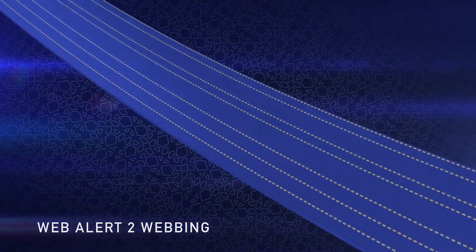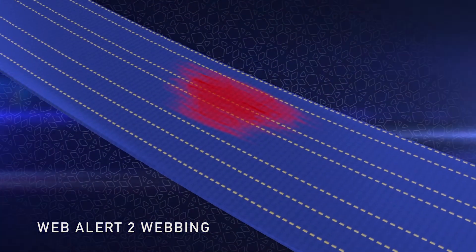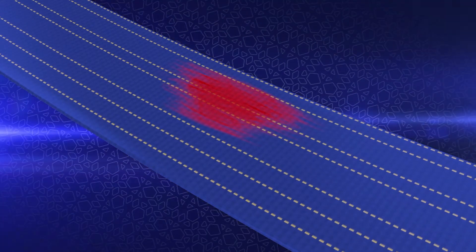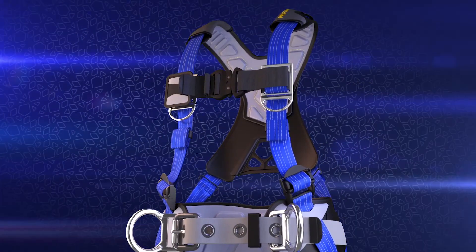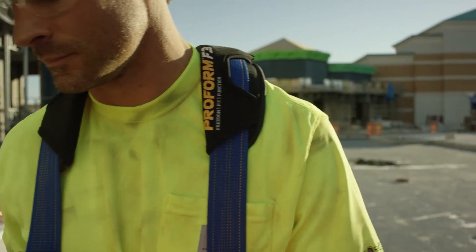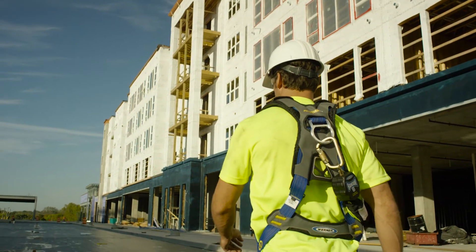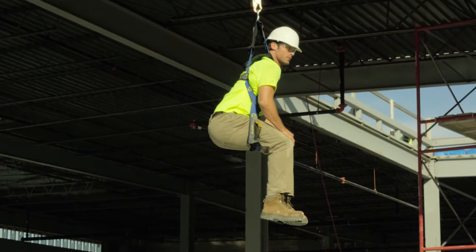The new Web Alert 2 inspectable webbing has a weather-resistant coating. This innovative webbing is layered with red fabric inside that indicates when your harness is damaged and no longer safe. Constructed with aluminum and cam adjustment torso hardware, the Werner ProForm F3 is the only harness with life-saving relief technology. Because it's not just about the fall — it's about what happens next.